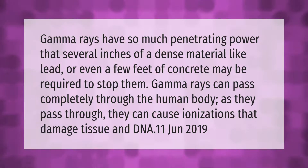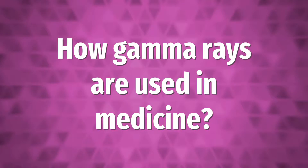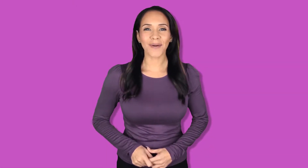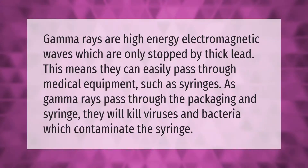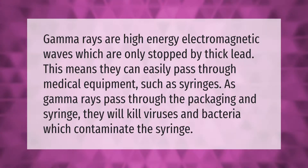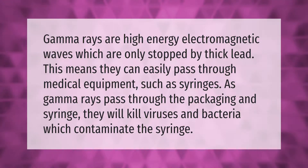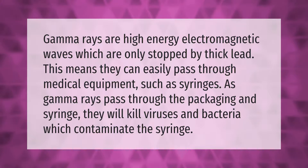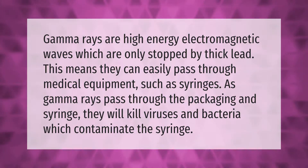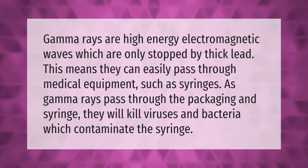Gamma rays are high energy electromagnetic waves which are only stopped by thick lead. This means they can easily pass through medical equipment such as syringes. As gamma rays pass through the packaging and syringe, they will kill viruses and bacteria which contaminate the syringe.